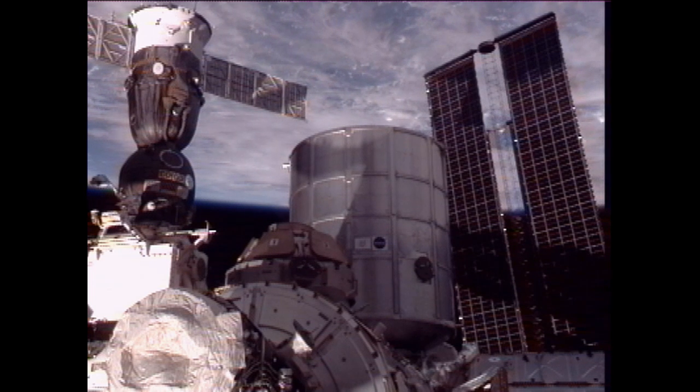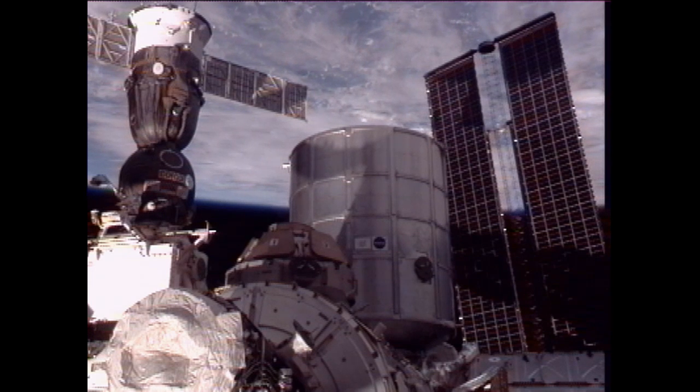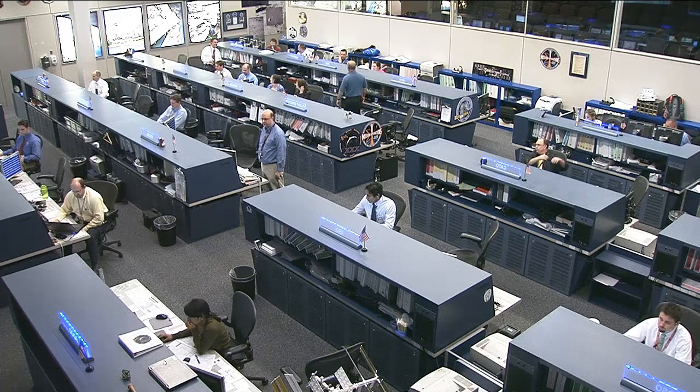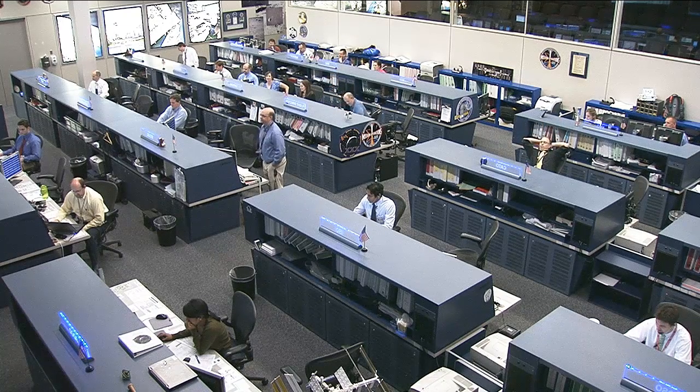With an eye toward the scheduled arrival of the SpaceX Dragon commercial cargo craft, Flight Engineers Don Pettit and Andre Kuipers spent most of the day rehearsing rendezvous and Canada Arm 2 grapple procedures at the Cupola Robotics Workstation. Dragon is slated to launch atop a Falcon 9 rocket on April 30th from Cape Canaveral Air Force Station, Florida, and the station crew is set to grapple and berth the supply ship on May 3rd. Dragon will be the first commercial cargo vehicle employed to deliver supplies to the complex.